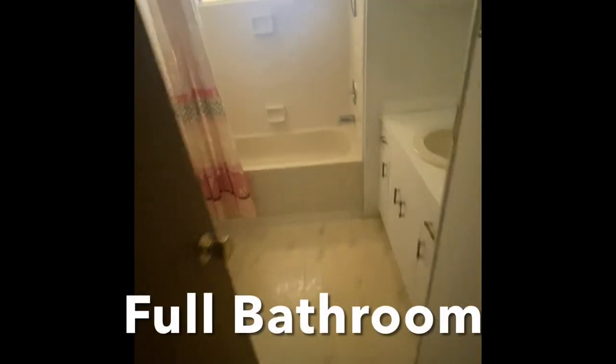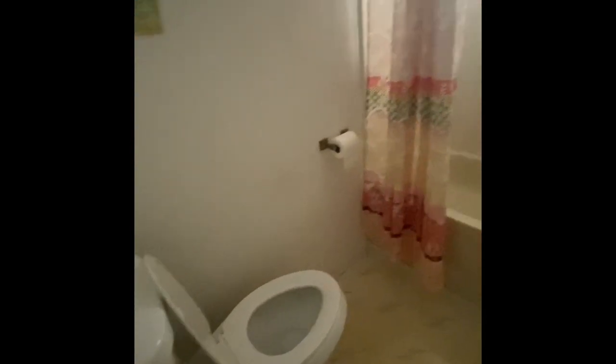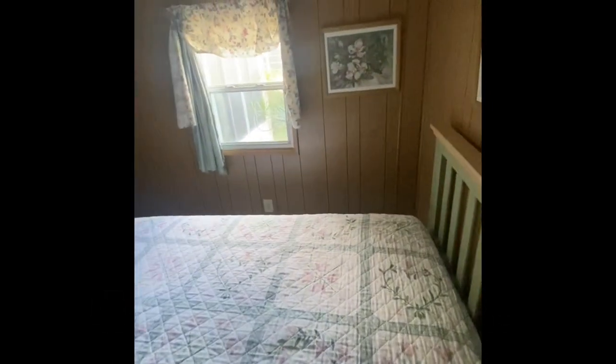A short hallway leads us to the first full bath, which has a raised vanity, a tub-shower combo, and a toilet in the corner. The first bedroom down the hallway is quite large — it looks like it fits a queen bed with plenty of space on either side, plus a large closet.